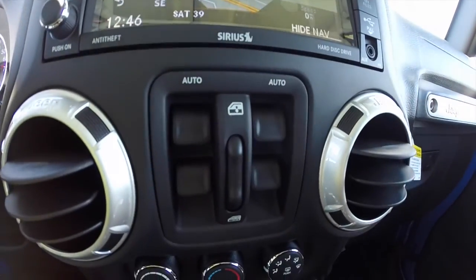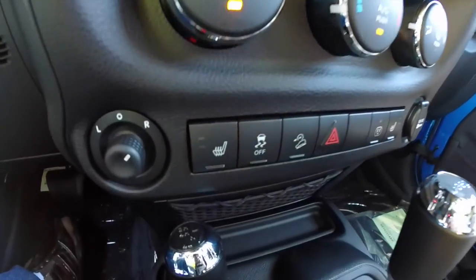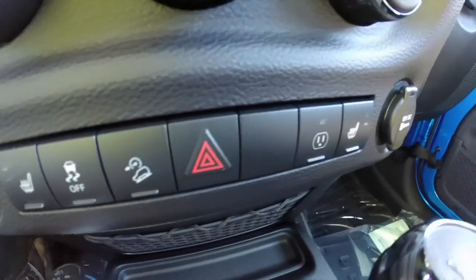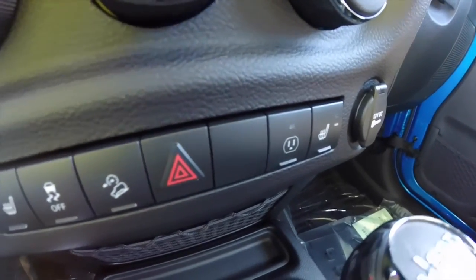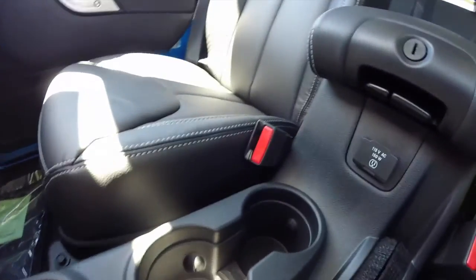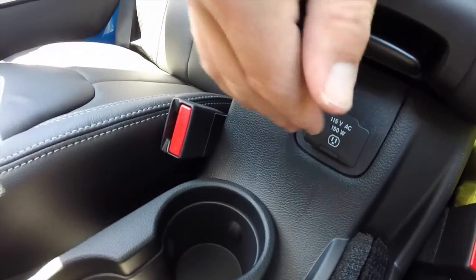Power window switches are located between the front vents. You also have air conditioning, mirror control, heated seat controls, stability control, and hill descent control. You also have a power point located behind the center console.